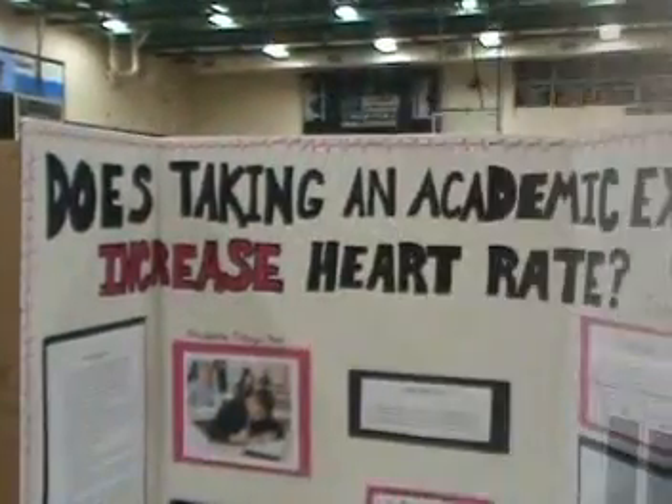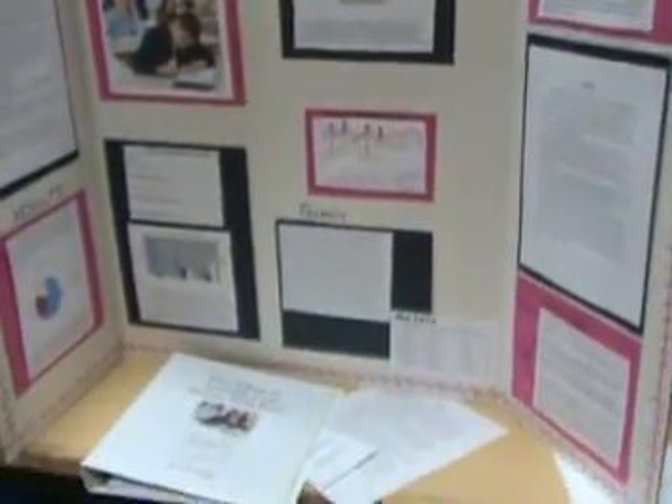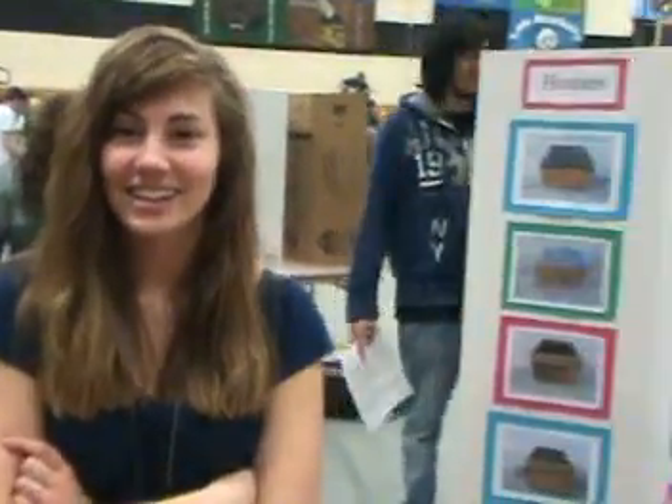Is this your project? Yeah. How did you pick it? We just kind of stumbled upon it. It's kind of nice to have a good roof in this neck of the woods, isn't it? Yeah. What did you conclude? The plexiglass was the most efficient.